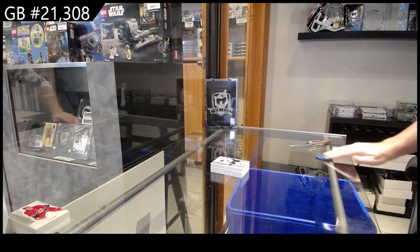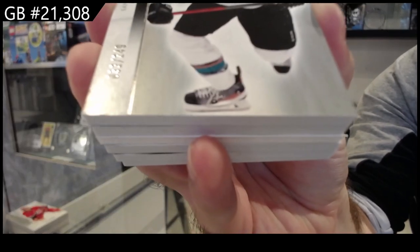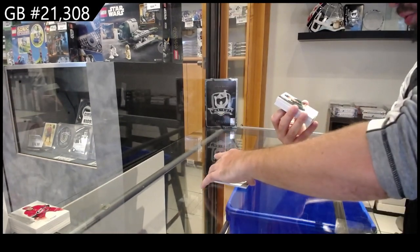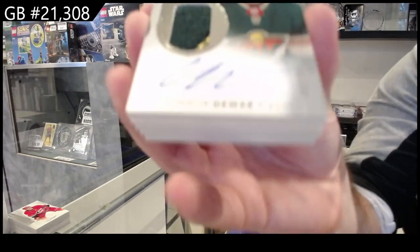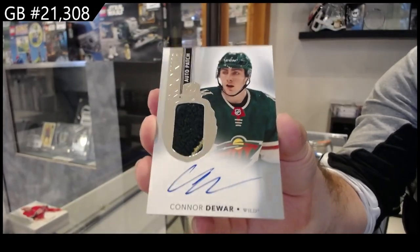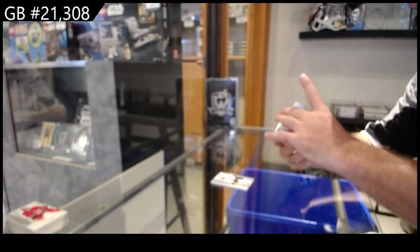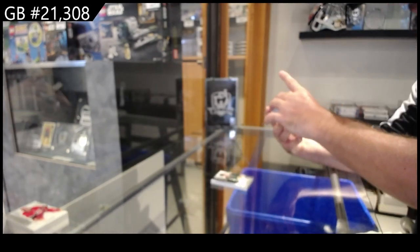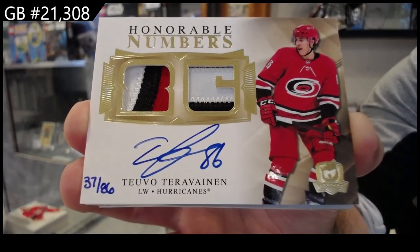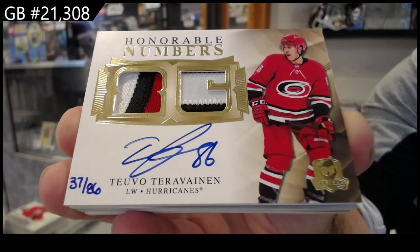All right, we've got a 249 Brent Burns for San Jose. We've got a 249 Doer for the Wild — Rookie Auto Patch, Minnesota. Oh, that's cool — number 86 Honorable Numbers, Tara Vinen for Carolina. Dual patch auto.